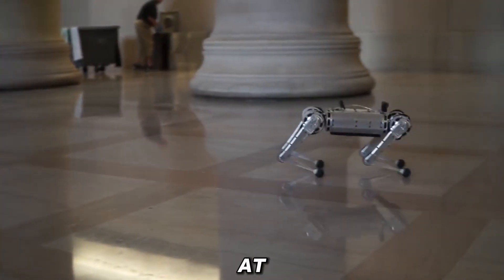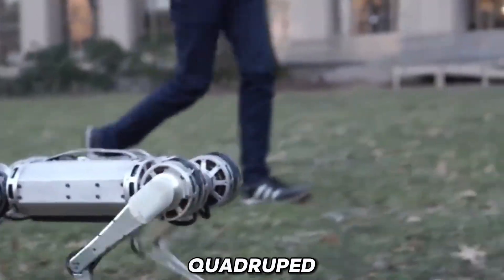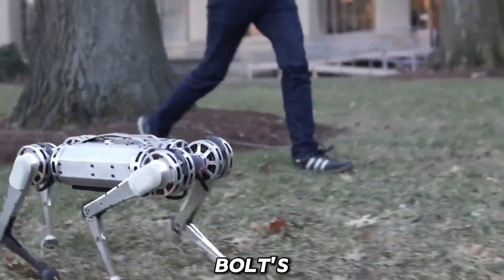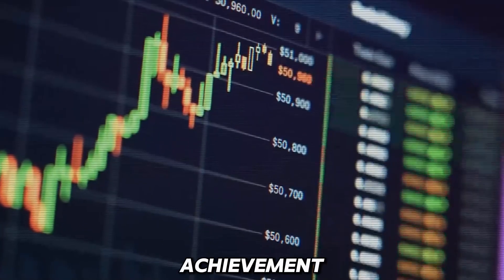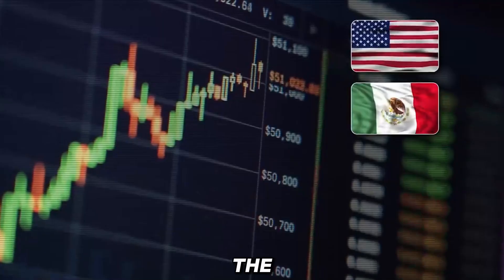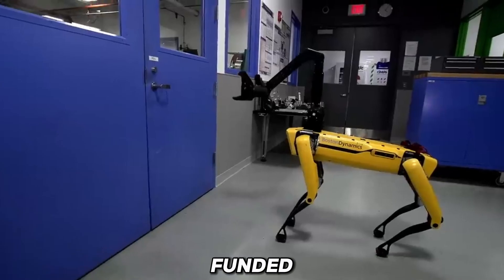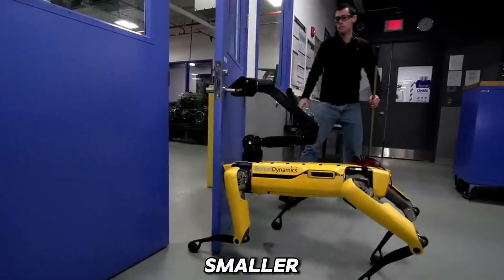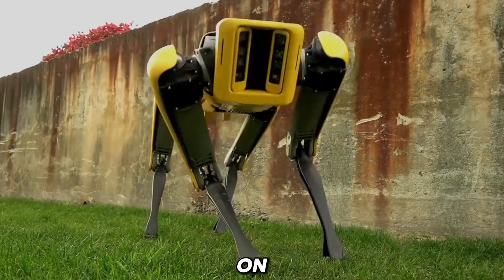The Cheetah, running at an impressive 28.3 mph, became Boston Dynamics' fastest quadruped, even beating Usain Bolt's 20m sprint by 0.5 mph. This achievement was partly thanks to funding from the US Defense Advanced Research Projects Agency, DARPA. They also funded the creation of Spot Mini, a smaller version of the Spot Dog, capable of running for 90 minutes on a single charge.